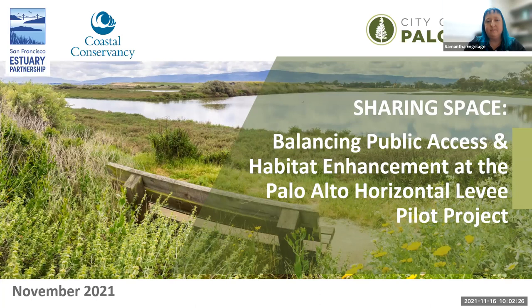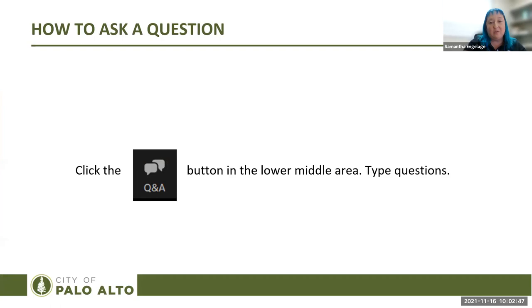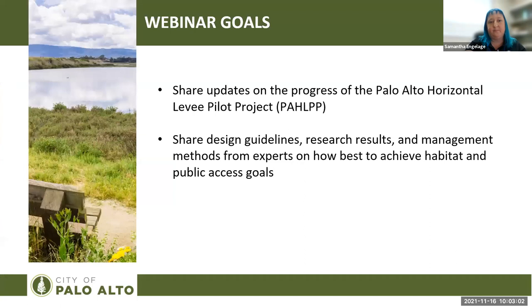I'd also like to acknowledge that many, if not all, of the locations discussed throughout this webinar are located on the ancestral homeland of the Ramitesh, Muwekma, and Tamiyan Ohlone peoples who continue to live and thrive here today. Throughout the webinar you can submit questions using the Q&A button in the lower middle area of your screen. Questions will be answered in the chat box by the project team and, time permitting, answered live by panelists. Today we hope to share updates on the progress of the Palo Alto horizontal levee pilot project, as well as share lessons learned from designers, researchers, and resource managers on how best to achieve habitat and public access goals.